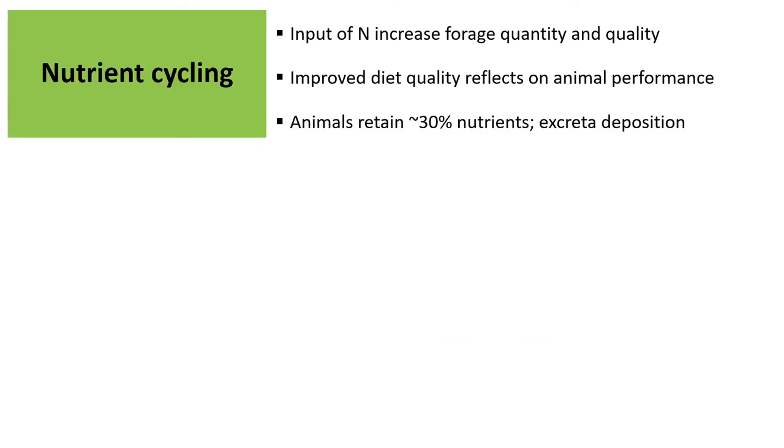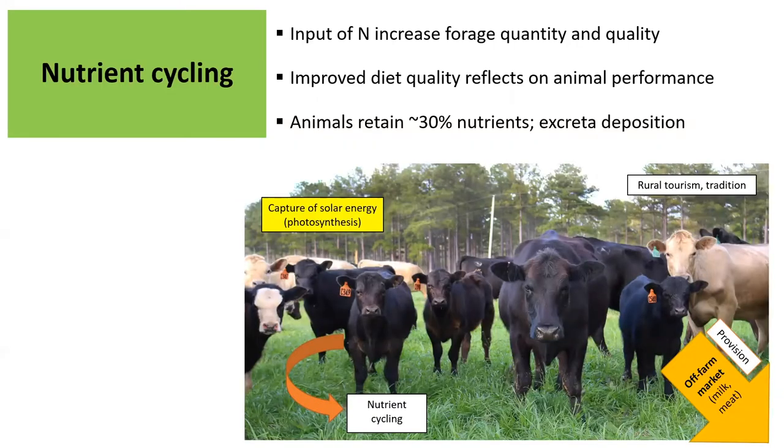On this figure, we see what is happening on the system: plants capture solar energy through photosynthesis to grow. Animals are consuming this forage and inputting nutrients back through the deposition of feces and urine throughout the area, which is part of the nutrient cycling. Animals also provide products that go off-farm to be sold on market as milk and meat — this is a provision of animal products. And some farms are also associated with tourism. These are some examples of ecosystem services you can have on a forage system.